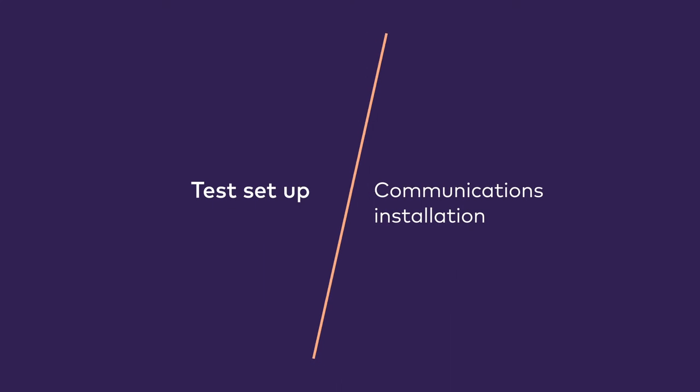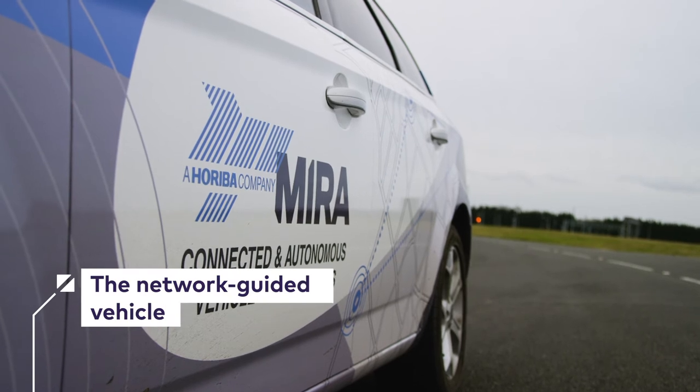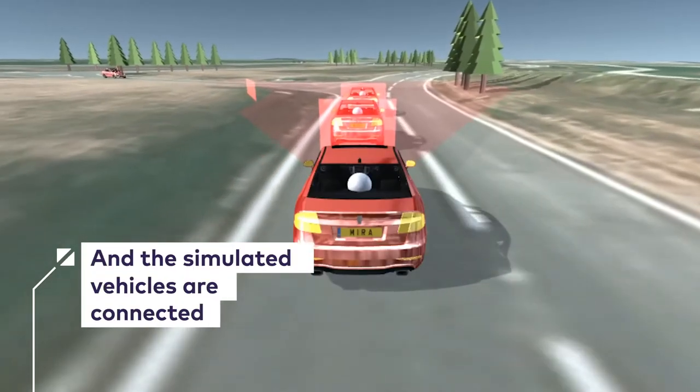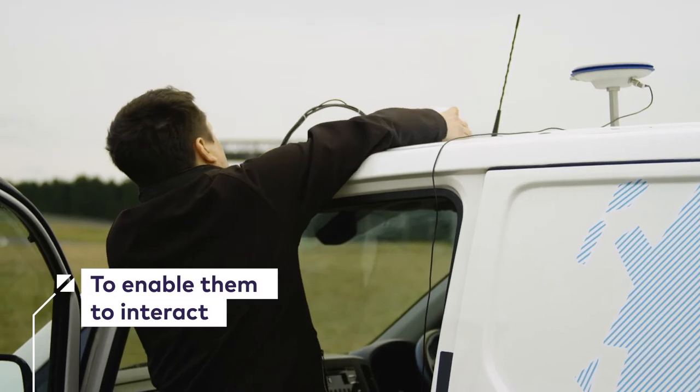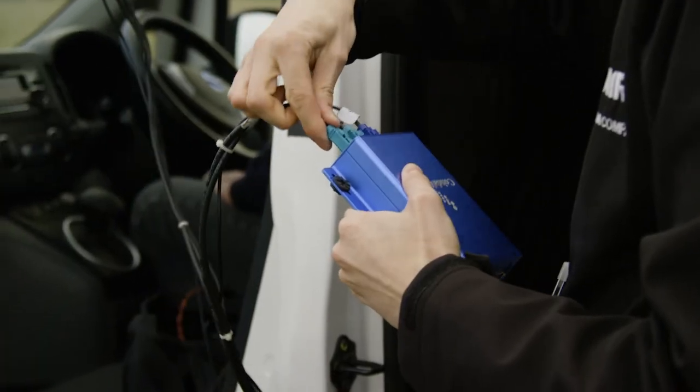We're going to be demonstrating a vehicle-in-loop simulation platform. We're going to equip the Zenzig van with means to communicate with that platform, and it will allow both the simulated vehicles in the platform and the real vehicle to interact with the Zenzig van. The two vehicles will be connected using ITS G5 technologies.